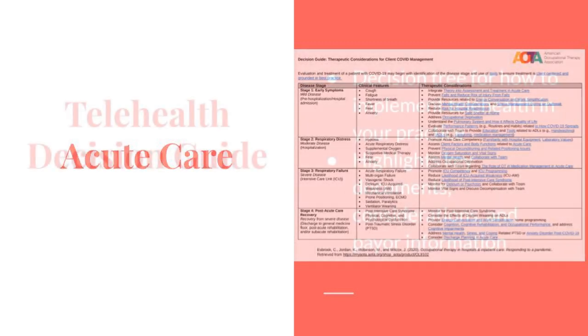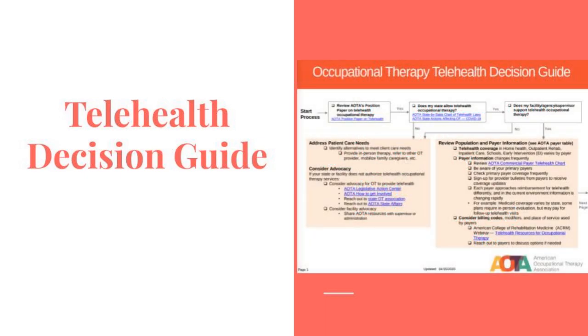Finally, the AOTA set up a telehealth decision guide. The decision tree for how to implement telehealth in your practice highlights key documents, considerations, and payer information. The decision guide can be utilized in any practice area and makes finding practice-specific information easy, since multiple hyperlinks are embedded within the PDF. This is similar to the other chart for acute care.